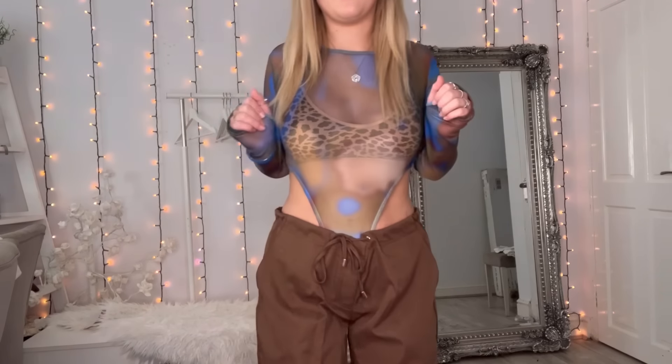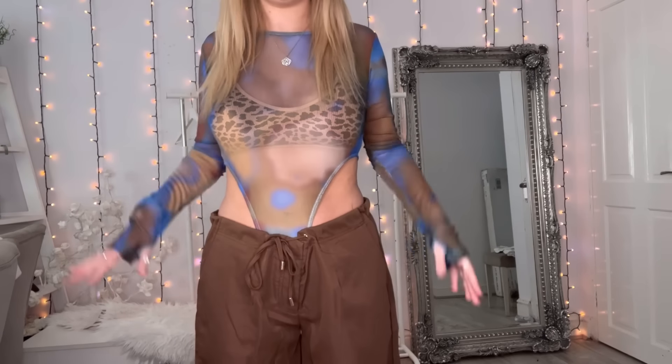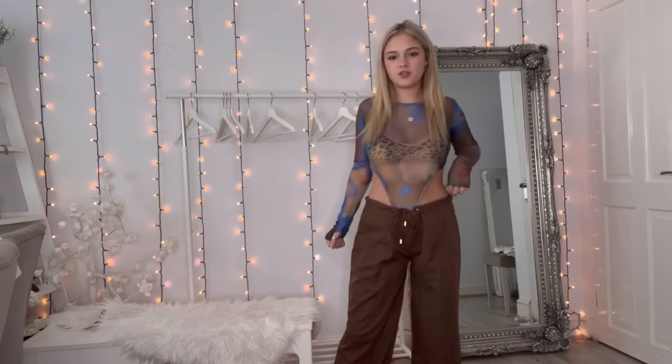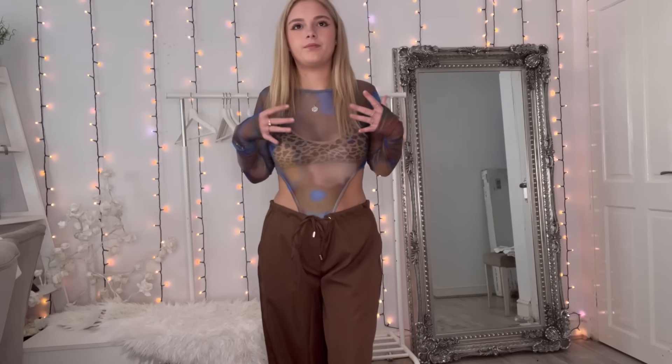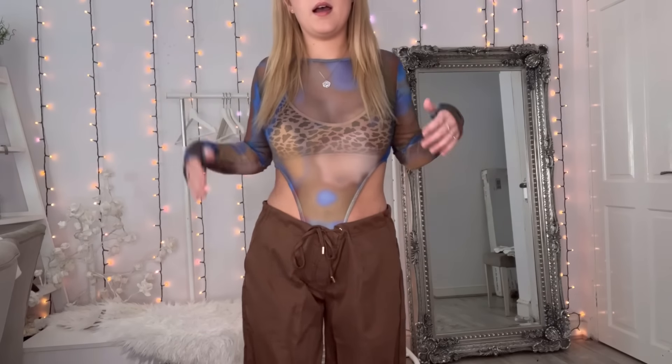I'll tell you which one's my favorite at the end. The pants were £22 and the top was £16 — very reasonable prices. I quite like how wide the pants are because the mesh top is quite high-neck and covered, so the bigger pants balance it out really nicely.